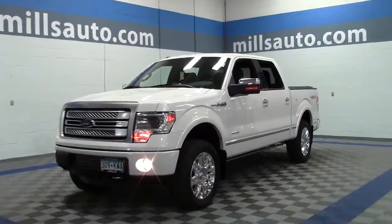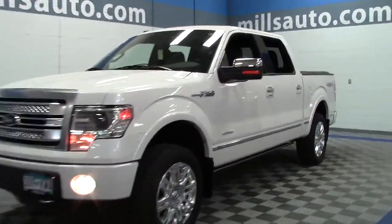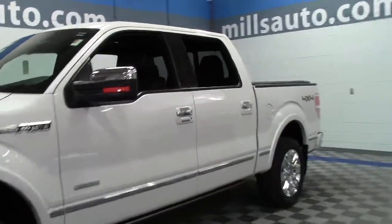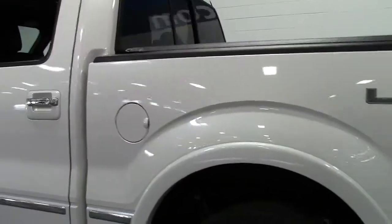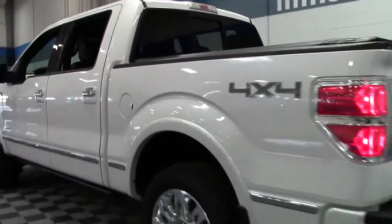This is a beautiful, fully loaded truck. It's the 2013 Ford F-150 4-Wheel Drive SuperCrew, Platinum Edition — a Special Edition on this Ford F-150.